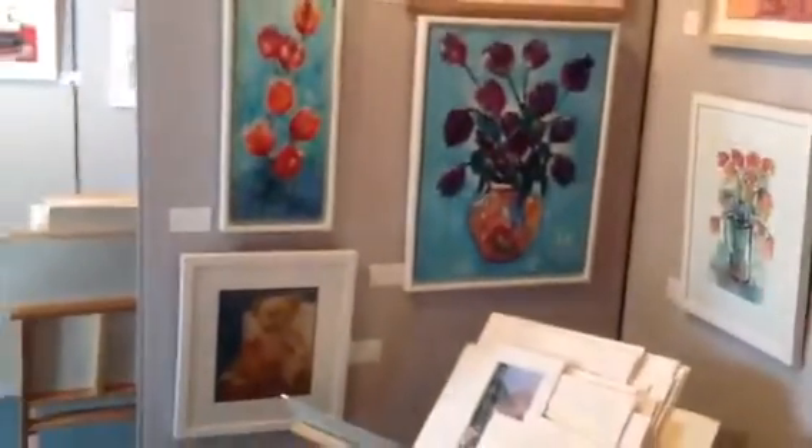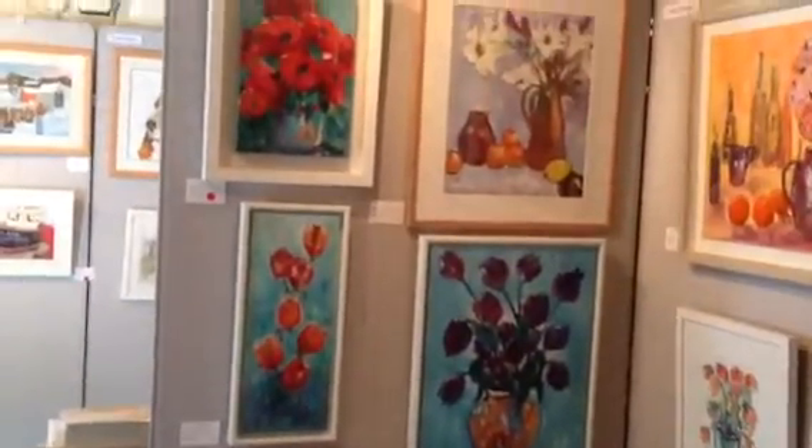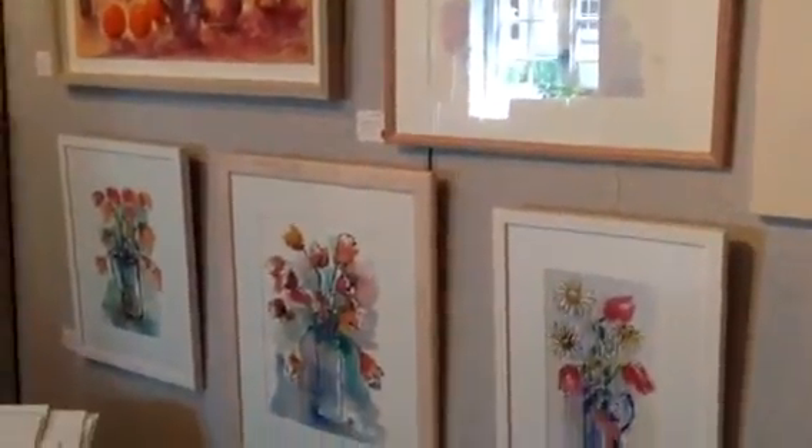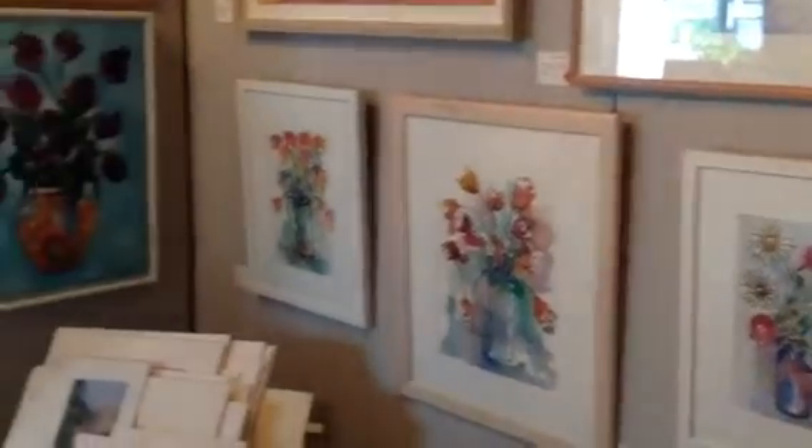And so here we have Julia's work ranging up. She likes acrylic predominantly but in reality I think she does lovely watercolours as well. So she's multi-talented.